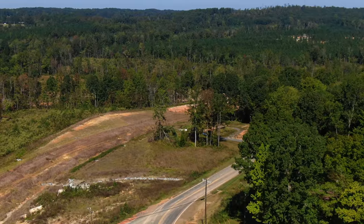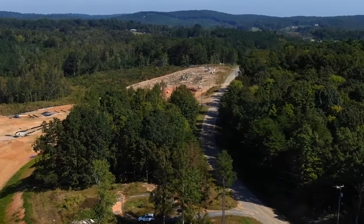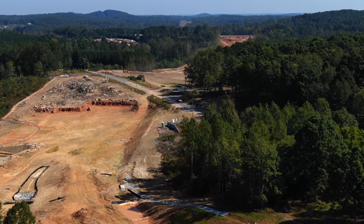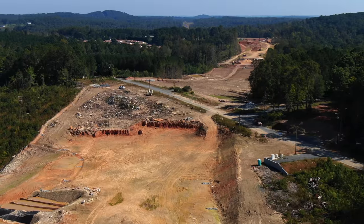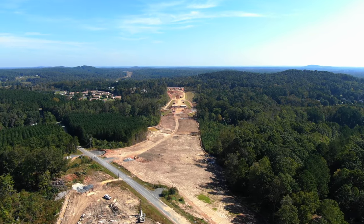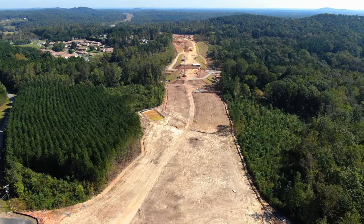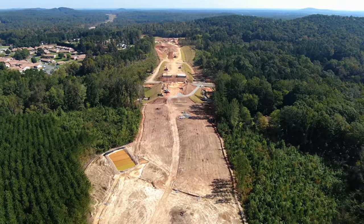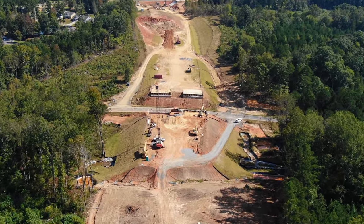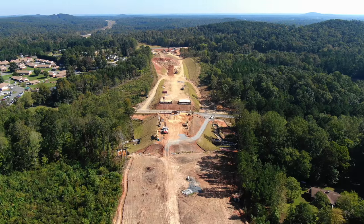Now we're swinging out further on the bypass, heading back toward Old Cox Road. Right here is where it crosses Staley Farm Road again, and just a little ways down is where it crosses over Zoo Parkway — and they're building the bridge down there. Off to the left up ahead is the Cross Road Retirement Center. In the distance you can see Old Cox Road and further out, Highway 42. Right here is the bridge that's going to be crossing Zoo Parkway, and they're working away at it today.